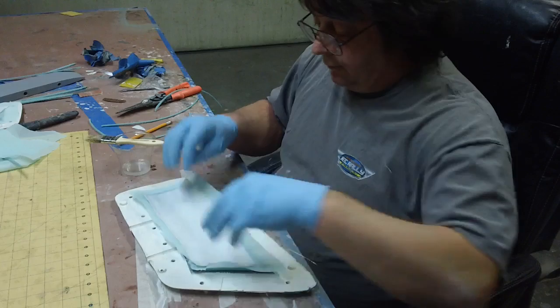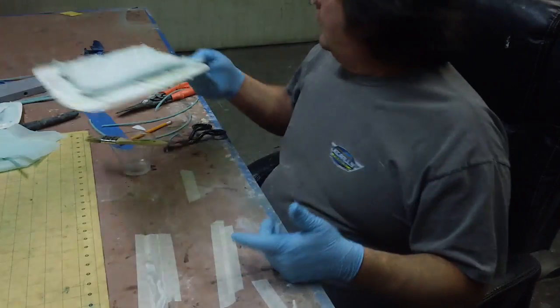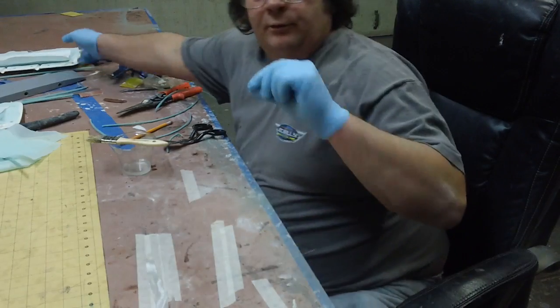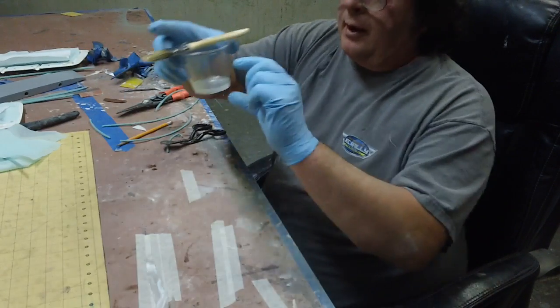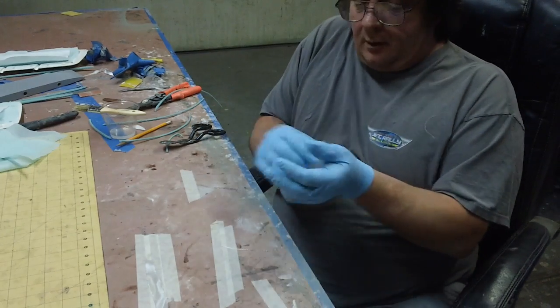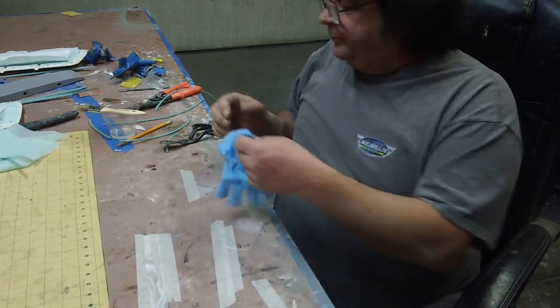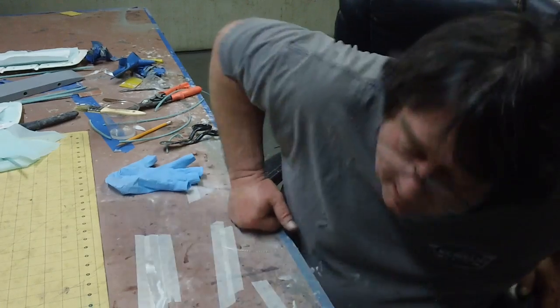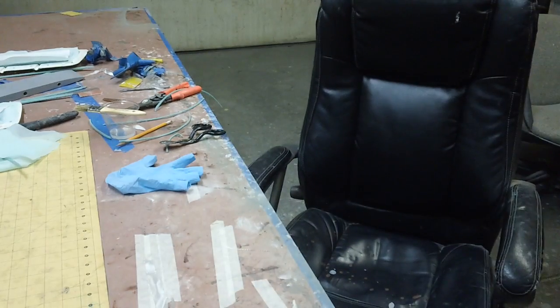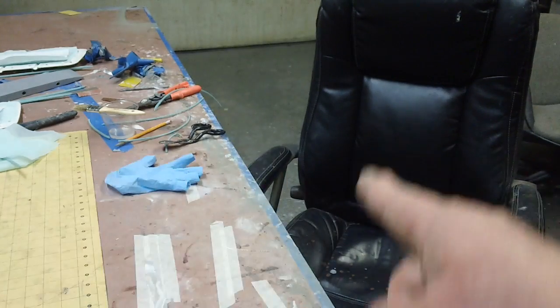There's no big rush on this. As long as I get them under vacuum in the next hour the resin is spread out all thin — this cup will go off fast but once you've got it all spread out, no big deal. I'll mix up a little resin and get them in the bag. See you guys back in the shop.